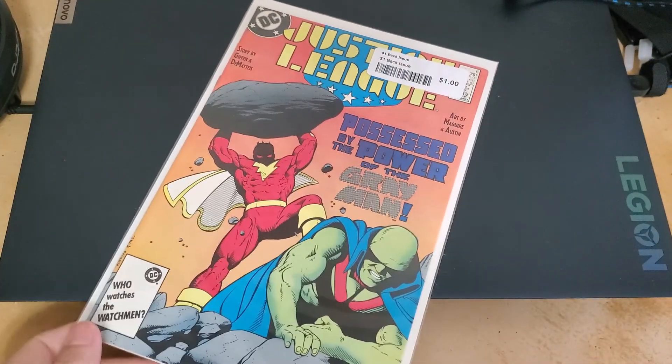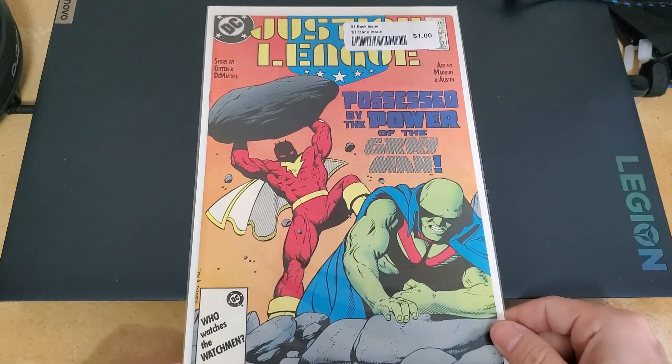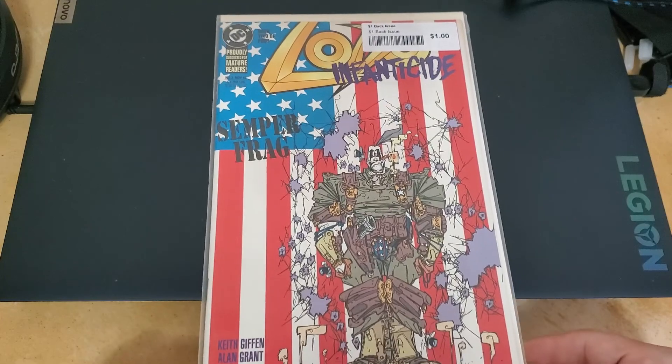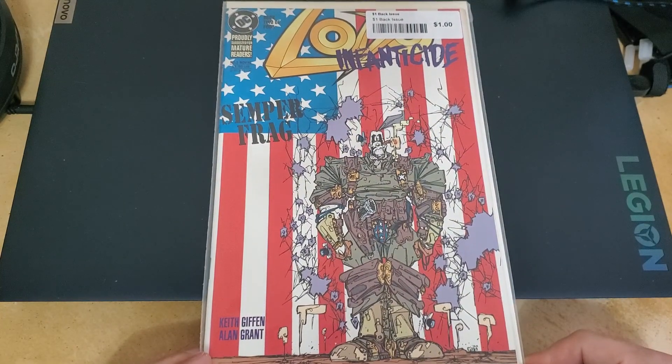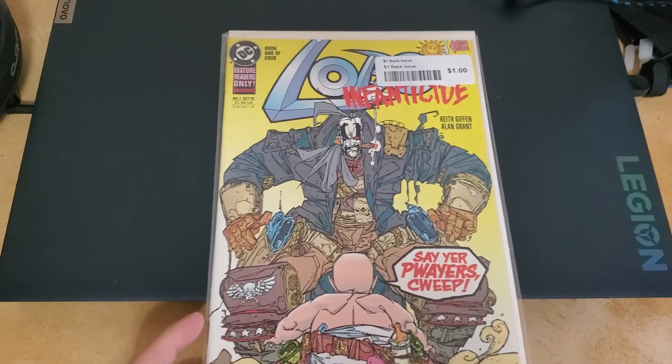Alright, so this is the last stack, and after this I have another box but I'll leave that for a separate video — I think the other box is actually bigger. The gradient looks amazing to me. Another Lobo. Infanticide, infanticide. Oh, another Lobo Infanticide.